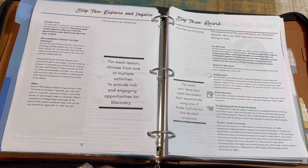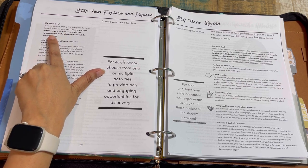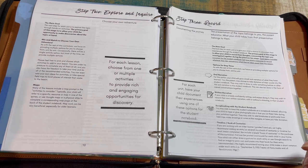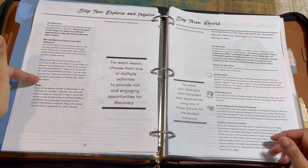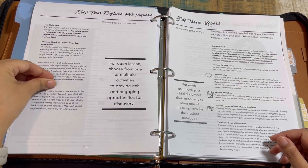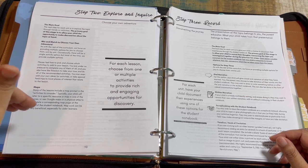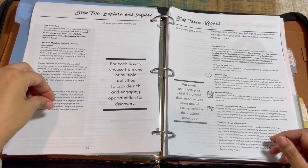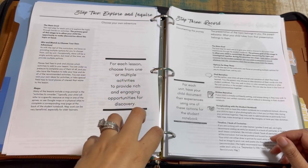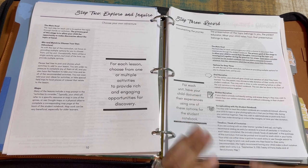Step two is Explore and Inquire. The primary goal of this stage is to allow your child the opportunity to make discoveries about the topic. You can mix and match and choose your own adventure — maybe you just want to do one thing, or maybe multiple things. You also have maps and activities to consider, noted per pathway.